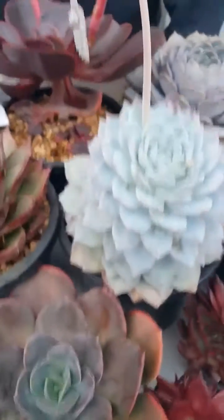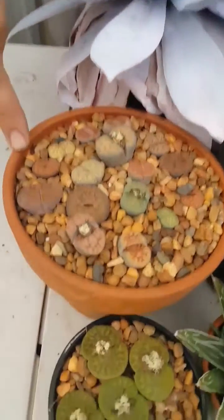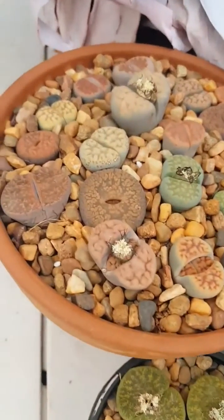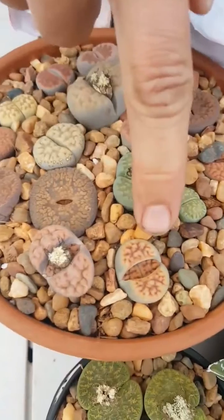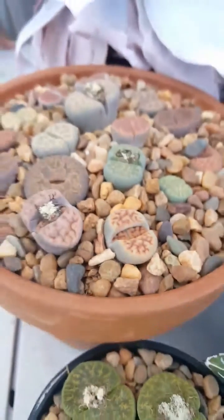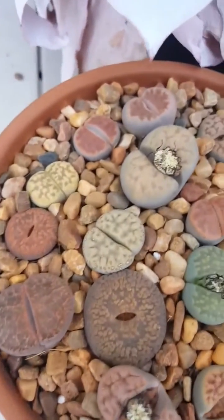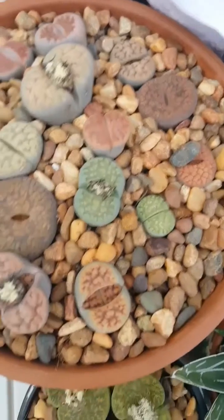You've also got the Ceropegia, so your Chain of Hearts, going into dormancy as well. So you'll see a really cool time now with your Lithops. With some varieties they're just finishing flowering and also going to start to split. So that's another good telltale to really cut back on that watering as those new leaves start to come through and they start to take all the nutrients out of the older leaves.